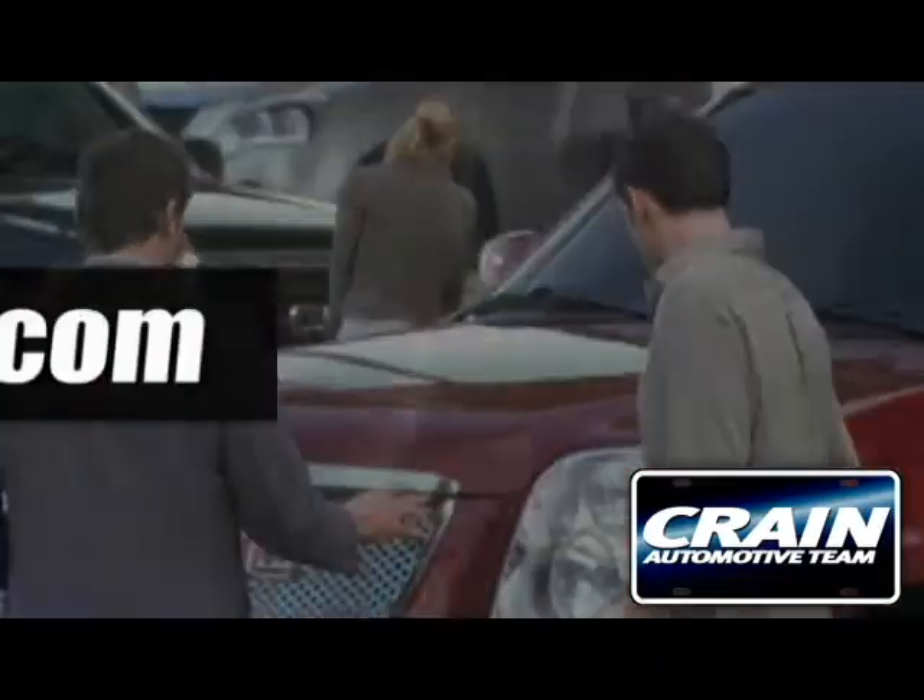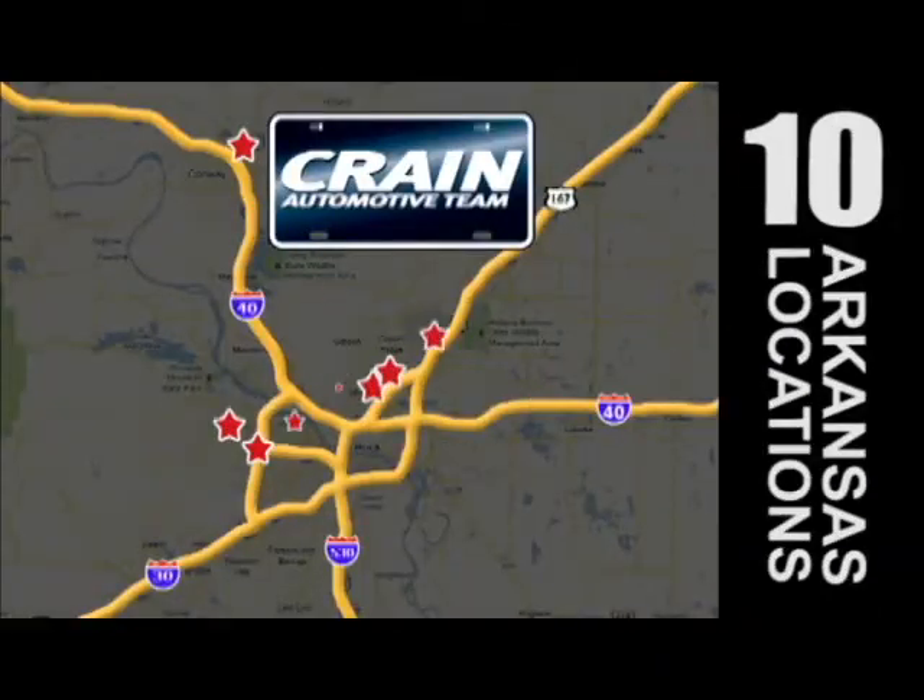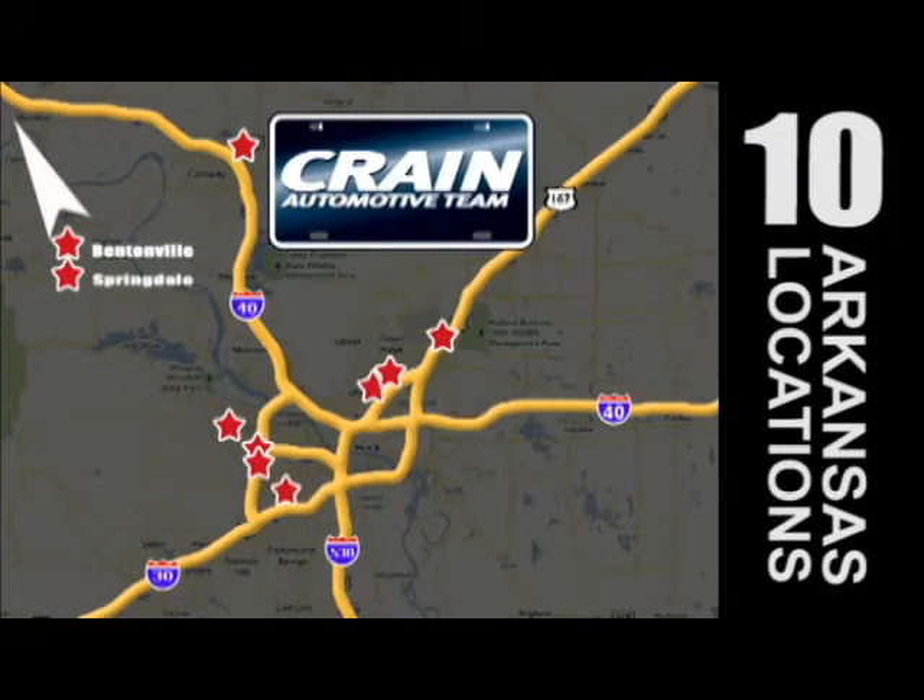Visit us anytime at Craneteam.com. Go, go, Craneteam's got them! Craneteam.com